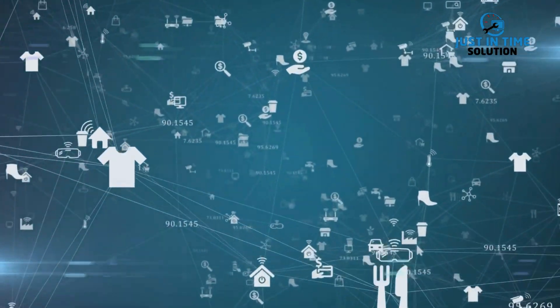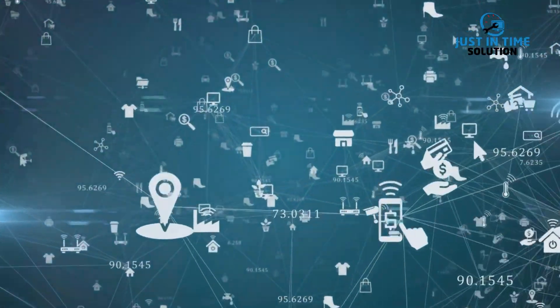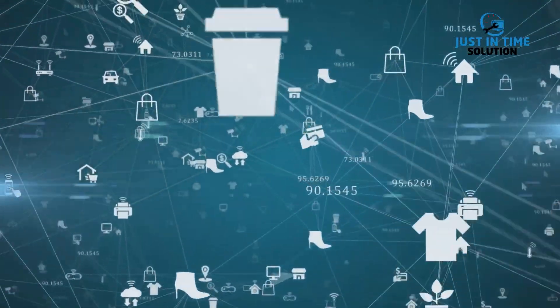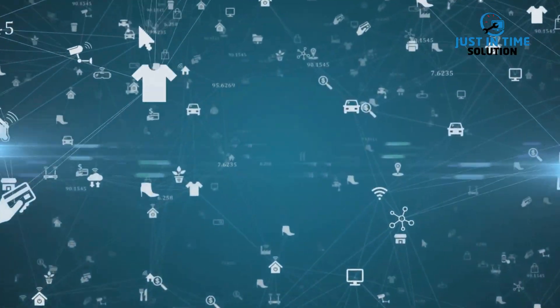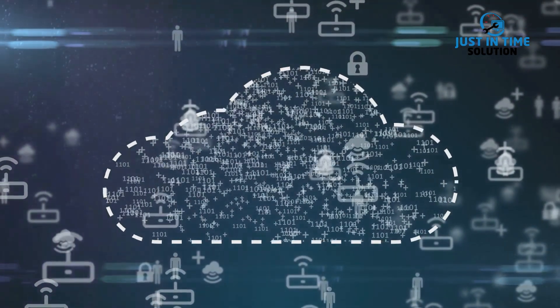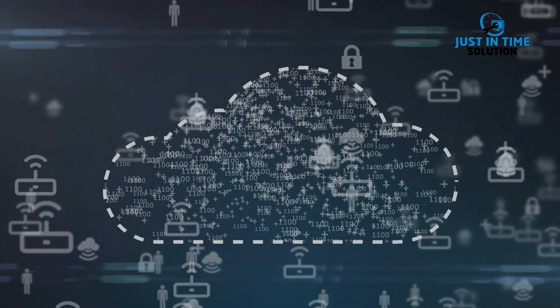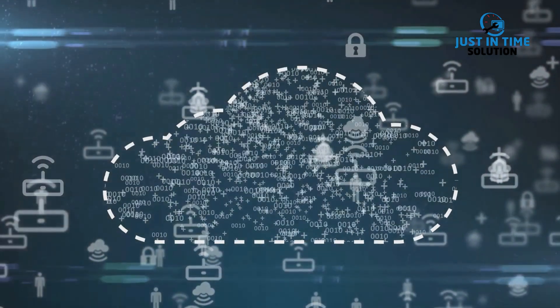Now, if you're thinking that sounds like a lot, you're right. But remember, the goal of the Internet of Things is to make our lives easier, more efficient, and more connected. It's about creating a seamless, integrated experience across all our devices. IoT is a giant network of connected things, which includes everything from cell phones to coffee makers.